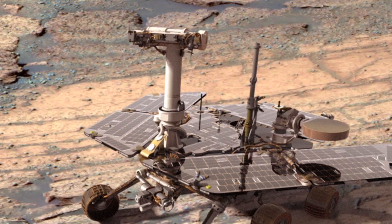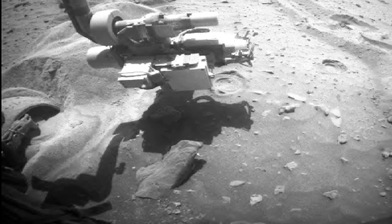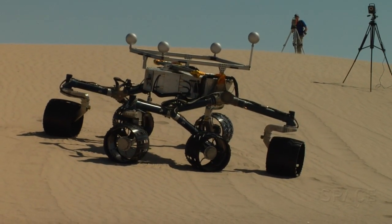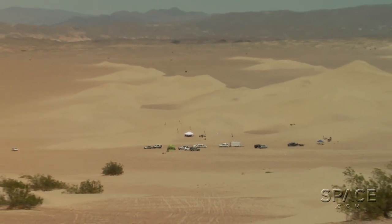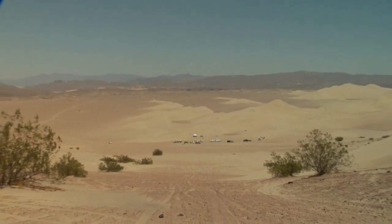The Mars exploration rover Spirit got stuck multiple times during its six-year mission, ultimately meeting its demise mired in place. It was a nerve-wracking experience that no one wants to repeat. So the tests go on in the dry, arid wastes of Death Valley as Opportunity continues its exploration of the Red Planet. This is Rod Pyle for Space.com.